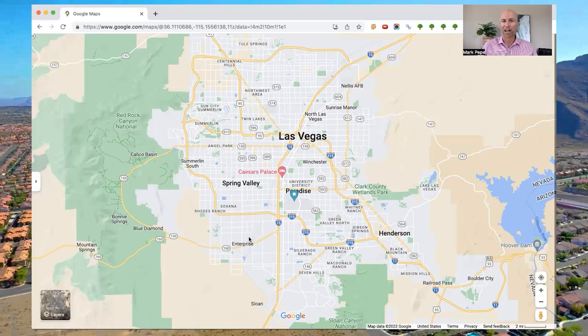So it ranges from just over five minutes to 15-20 minutes to Harry Reid, which is a great airport to get in and out of. Even though it's one of the busiest — I believe the fifth busiest airport in the country — it's still very easy to get in and out of.